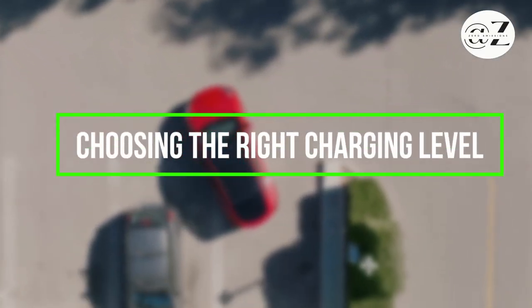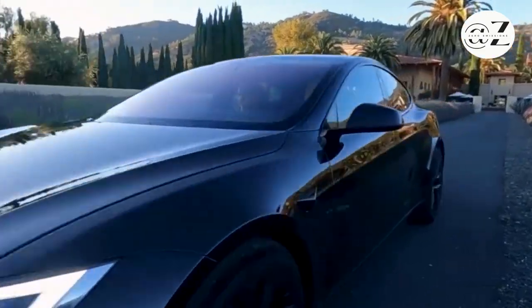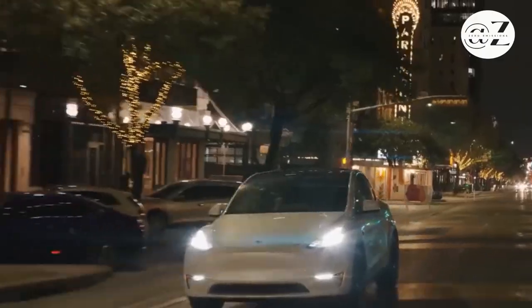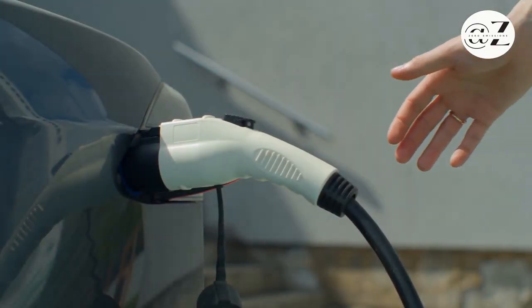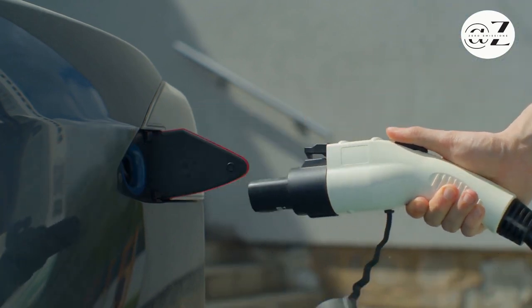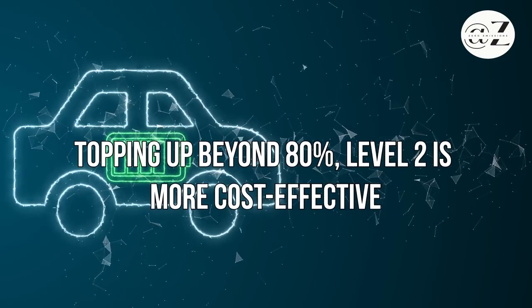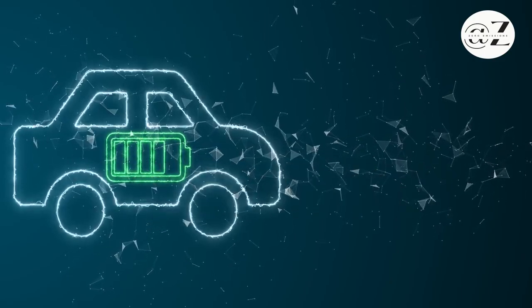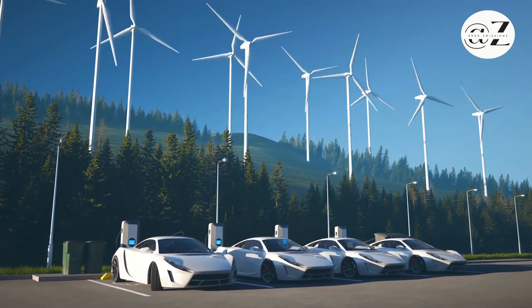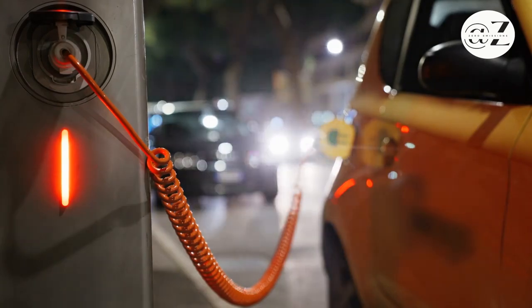Level 1 chargers are too slow for on-the-go charging, making Level 2 and Level 3 more practical. Level 3 chargers offer rapid charging but are most effective below 80% battery. For topping up beyond 80%, Level 2 is more cost-effective. Understanding your vehicle's needs and your journey length can help you choose the right level of charging.